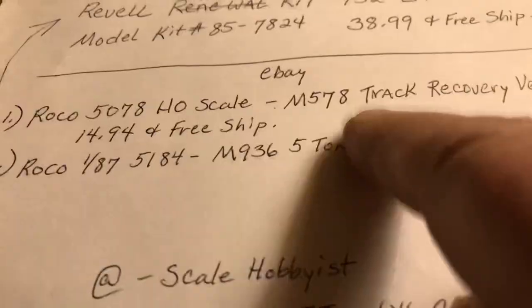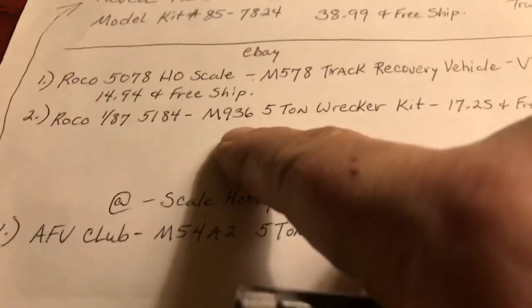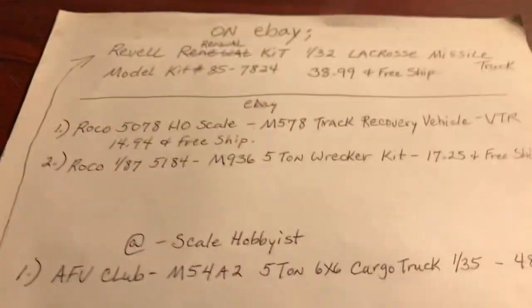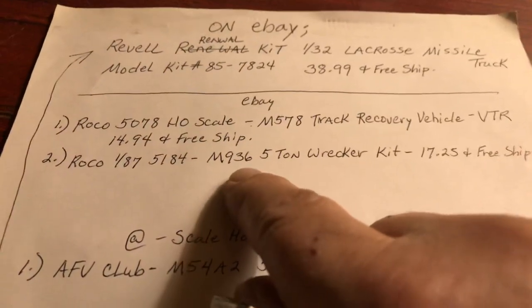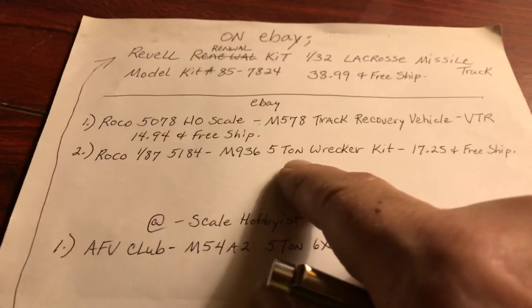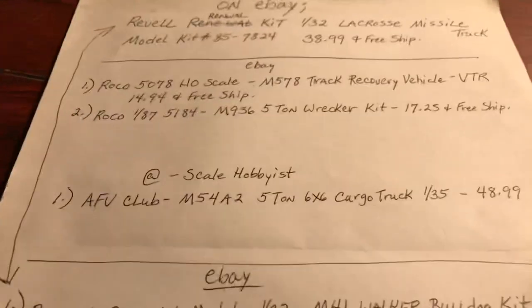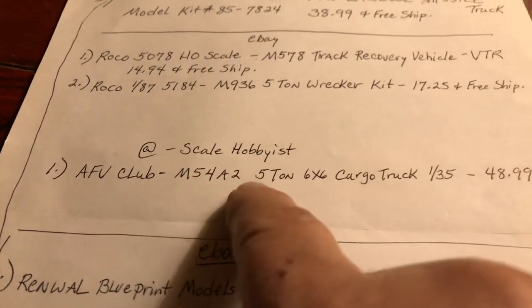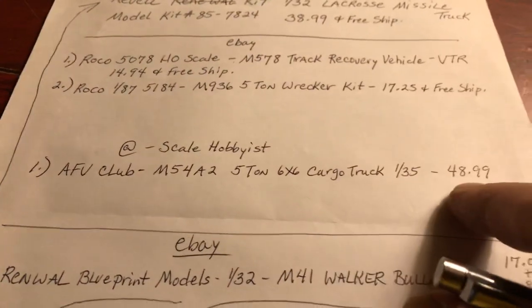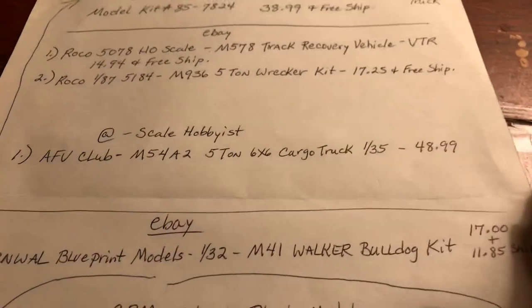I just wanted to show these right here. Anybody who runs across either one of these in 1/32nd or 1/35th scale or bigger, let me know. I have yet to find them. I found a couple of other 1/35th kits — five-ton records — but they weren't what I needed. If you see the M54A2 or M54 five-ton cargo truck cheaper than that, let me know. That's it, that's all. Two in a row tonight — that's plenty. See y'all.